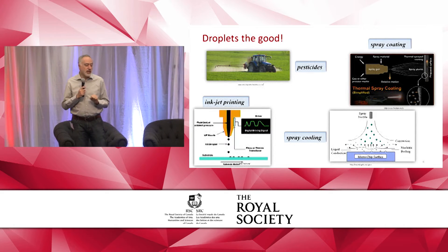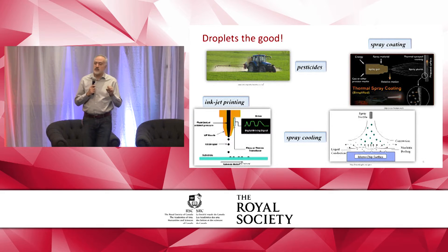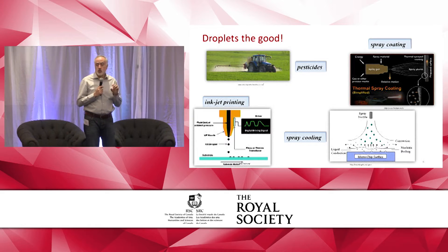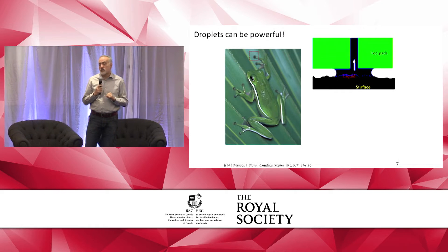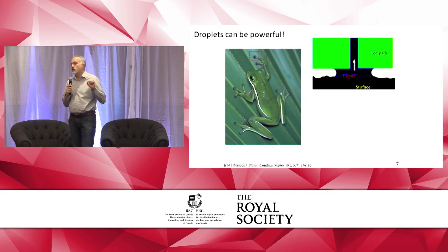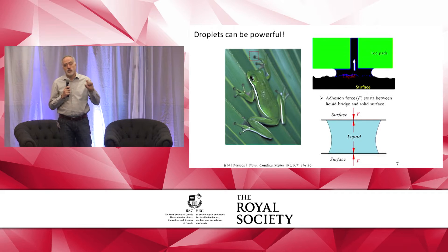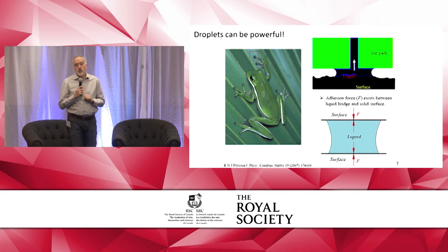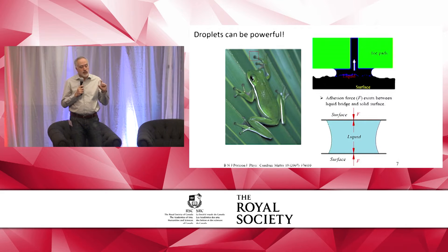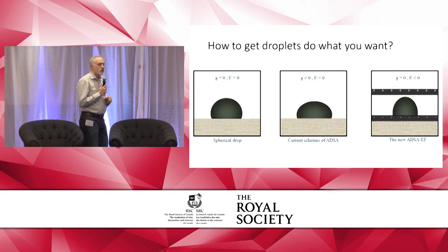And that's what we've been looking at. Your printer and all the excitement about advanced manufacturing and 3D printing are facilitated partly by droplets. You can use spray cooling to cool high-intensity chips. Droplets can be very powerful — there are animals that actually hang on vertical walls or even upside down due to capillary force. That is something we study in our laboratory.